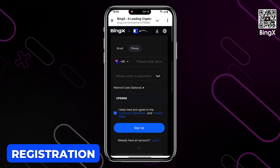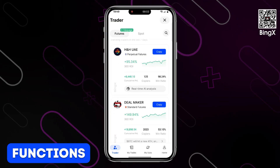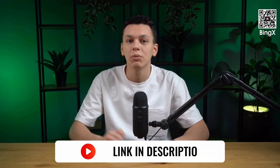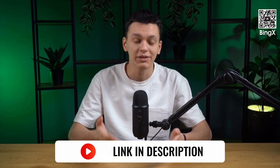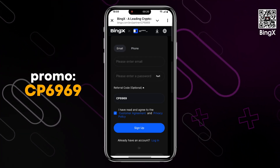In this video, I'll show you how to register, how to easily and quickly top up your account, and we'll review all the key features of the exchange. If you want to start working on this platform, follow the link in the description. And to get exclusive bonuses, use the promo code you see on the screen.